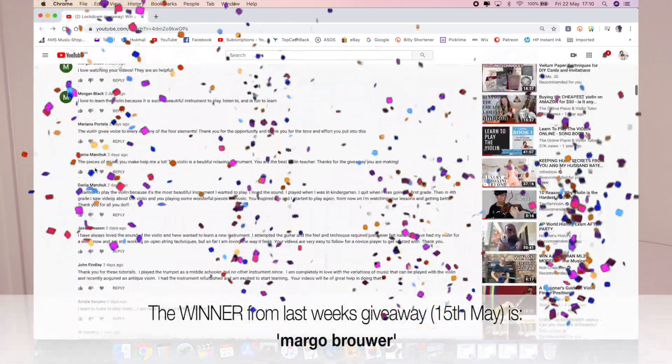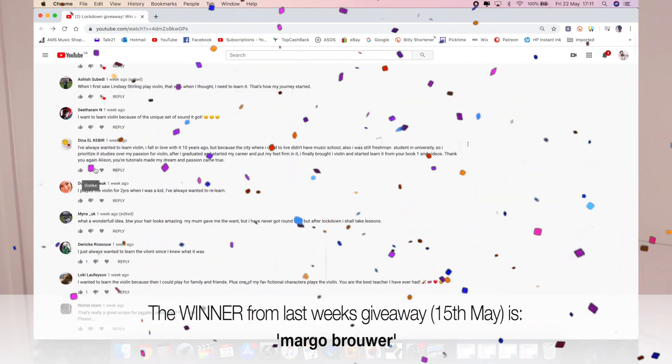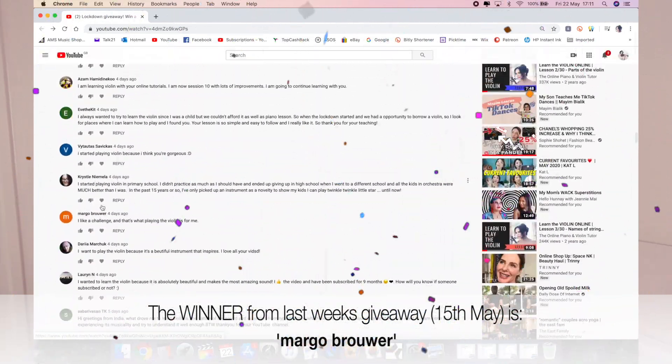Hello everyone, I hope you're all keeping well. So in the UK we are still currently in lockdown and I thought it would be nice to give a little something back to my subscribers in these difficult times. So every Friday in the month of May I'm going to give one lucky subscriber the chance to win a free downloadable book from my online bookstore.